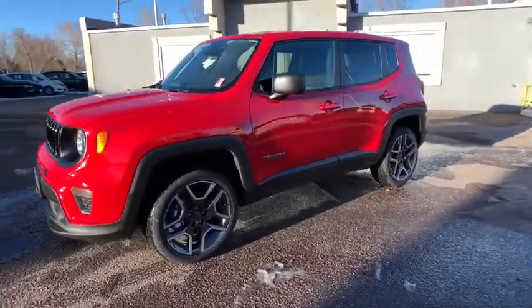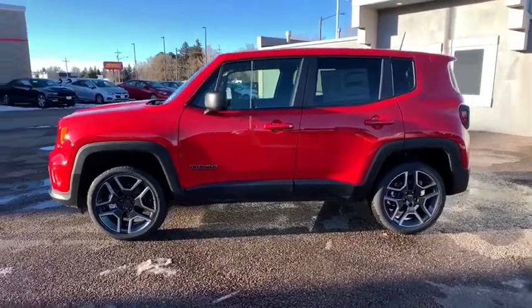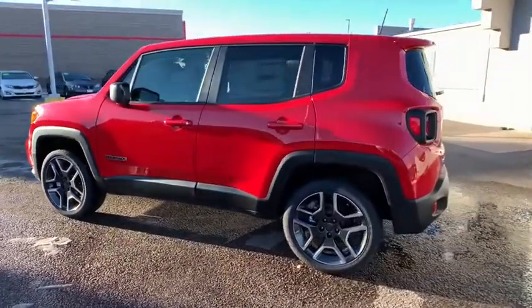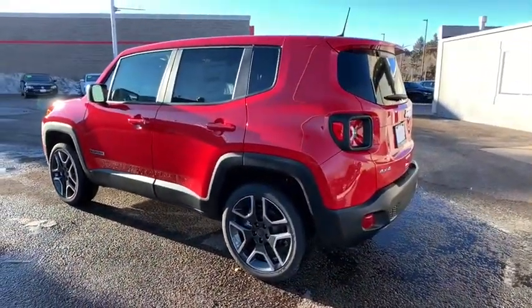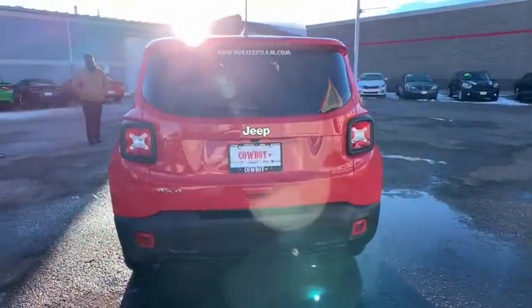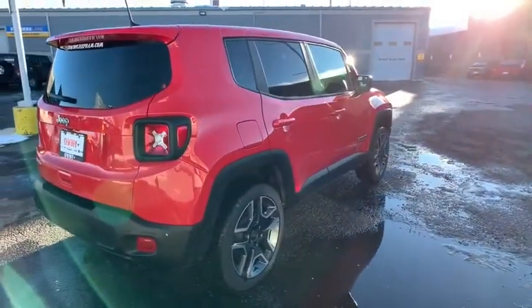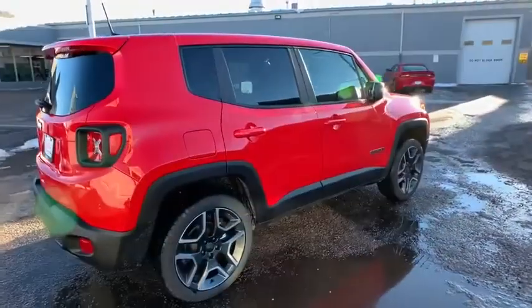We are pleased to show you the 2020 Jeep Renegade. The Jeep Renegade offers full-size capability built into a smaller SUV. It is an incredible combo of smart technology, cool colors, and innovative materials. It has a capable command center with the tools you need for discovering everything that's out there.